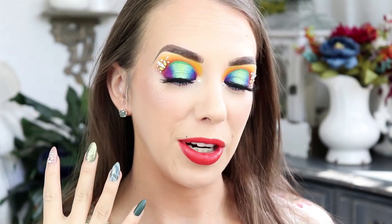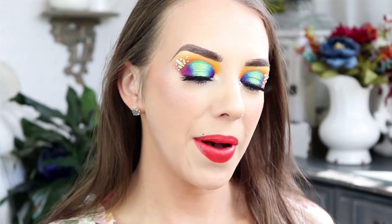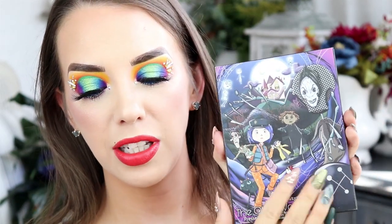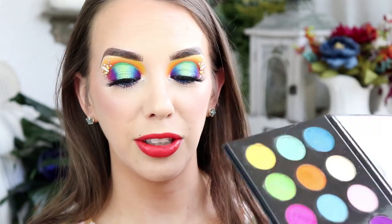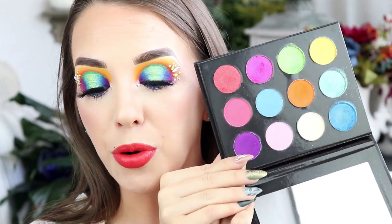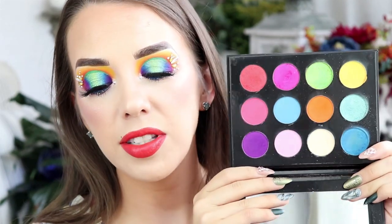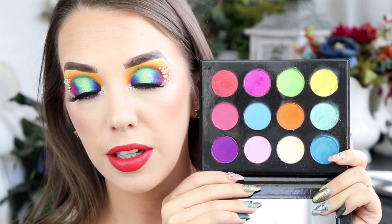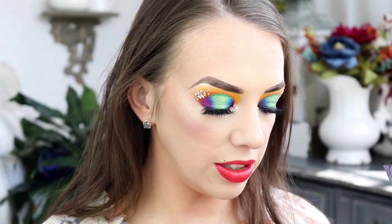First things first, I just want to go ahead and tell you guys what I'm wearing on my face. I did not do a tutorial for this, but I am using Misfits Beauty's Coraline The Other World palette, and this is really beautiful. Look how great these are. I used 8 out of these 12 colors, so I did pretty good, and I did use one of their glitters.